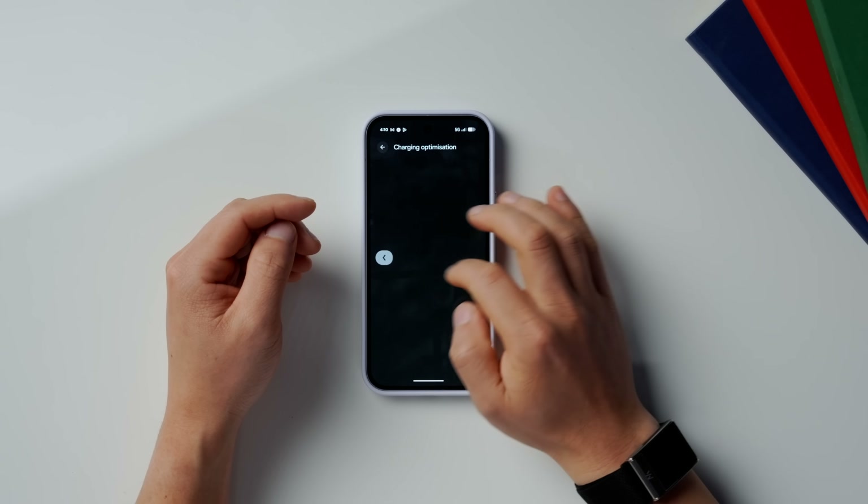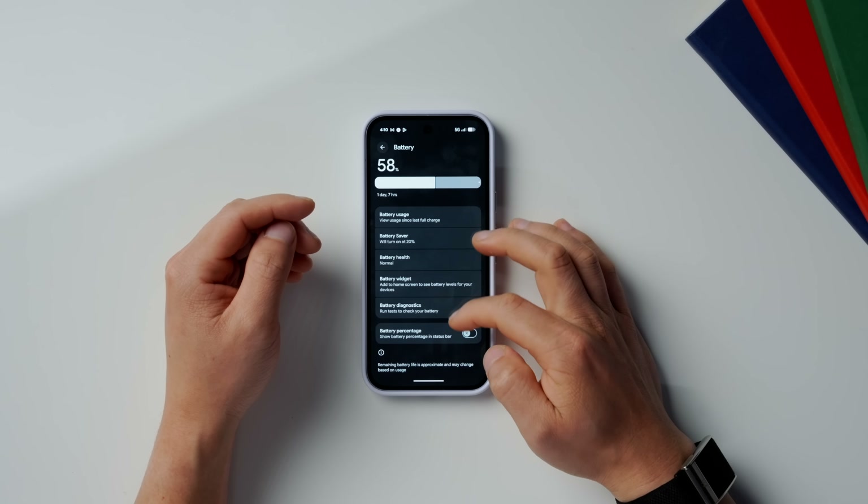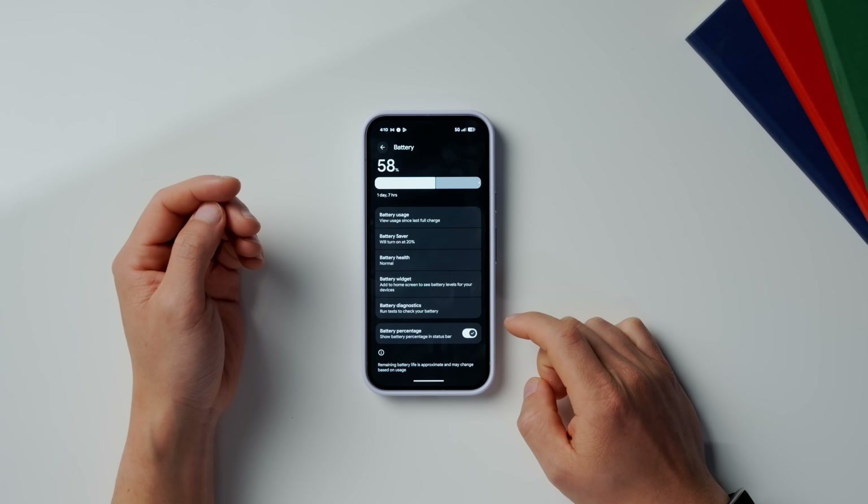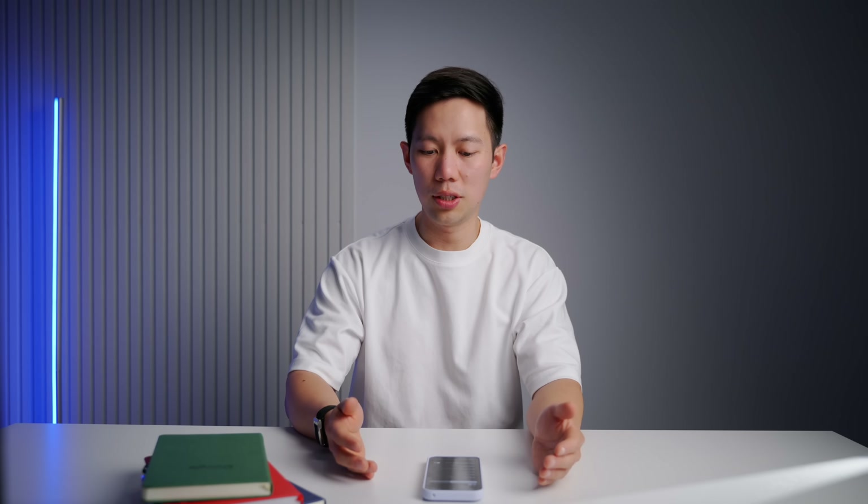Also, while we're in here, swipe back twice and then go all the way down to Show Battery Percentage and toggle this on. It's off by default, but it's helpful to just see exactly where your battery charge is at.